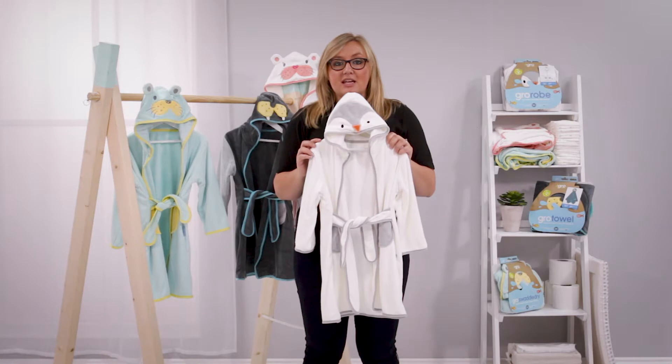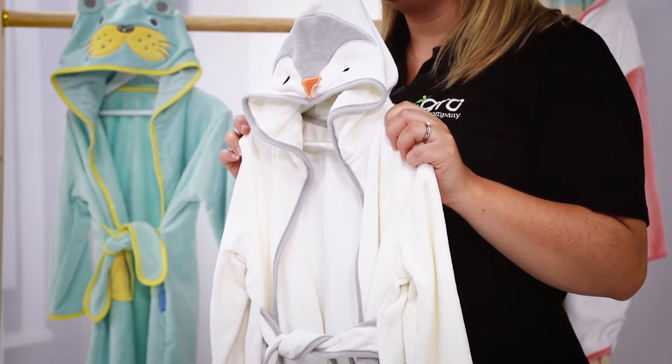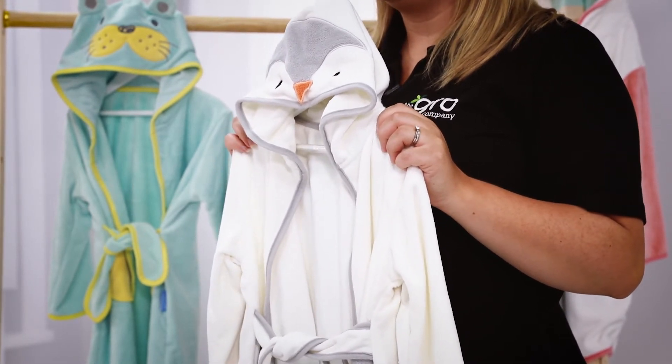As the Grow Robe is so absorbent, it means not only do your little ones dry quickly, but the robe also dries out swiftly after bathing and after washing, so you don't have towels hanging around damp.